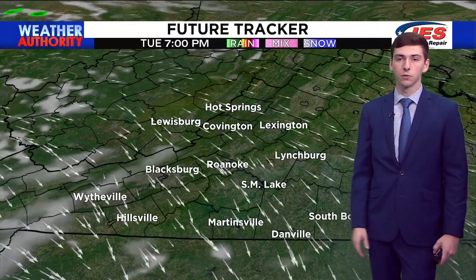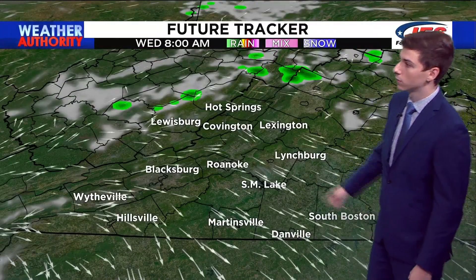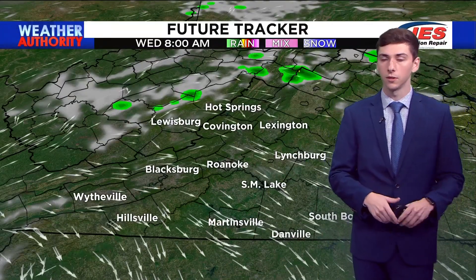Future tracker is showing a few clouds moving through the area on your Tuesday overnight. Tonight we're primarily clear; winds will start to shift and be clockwise as high pressure starts to build in just a little bit, but that will start to die off in the days to come.